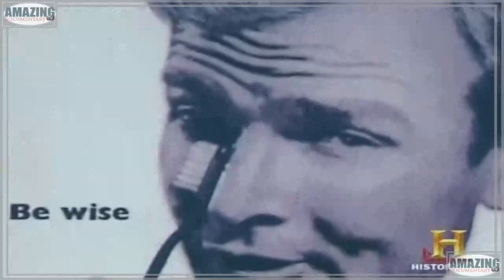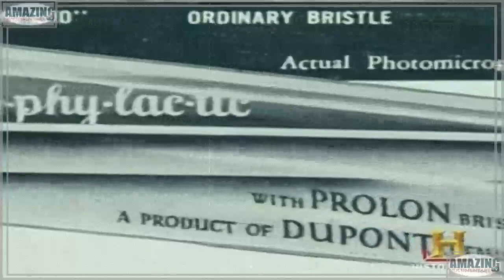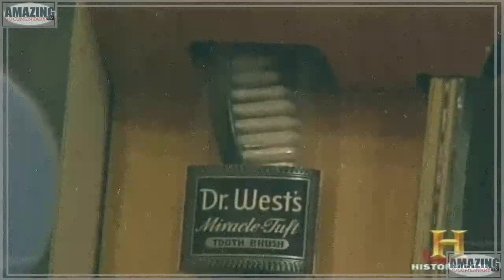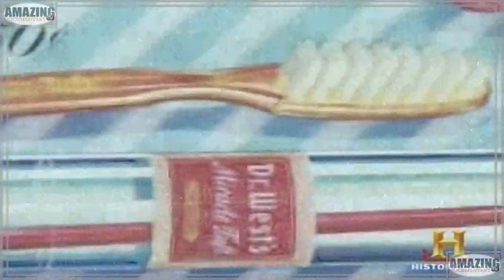DuPont actually invented nylon in 1938 for use in toothbrush bristles, but it didn't become widely accepted until World War II, when the supply of boar hair was virtually cut off from the United States. The first toothbrush made with synthetic DuPont bristles was called Dr. West's Miracle Tuft. Others followed, and a typical ad from the early 1940s even featured grateful boars.